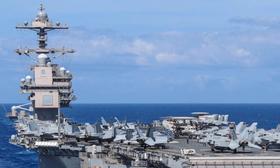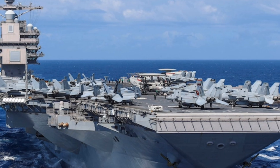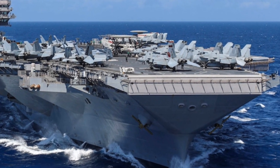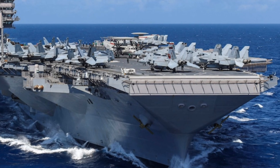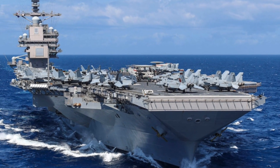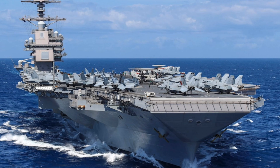It's not just a ship — it's a mobile airbase capable of projecting American power anywhere in the world. Commissioned in July 2017, the USS Gerald R. Ford is the lead ship of a new class of aircraft carriers that will eventually replace the aging Nimitz-class carriers.